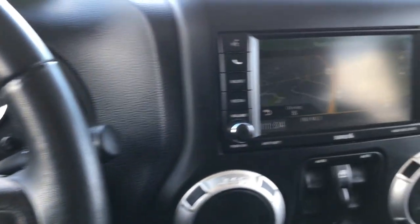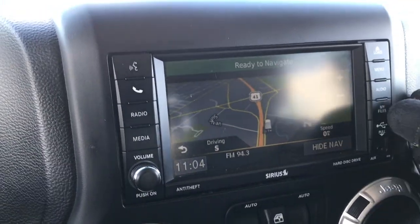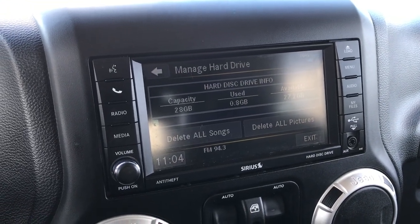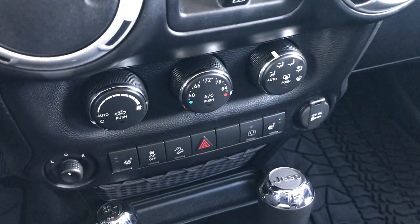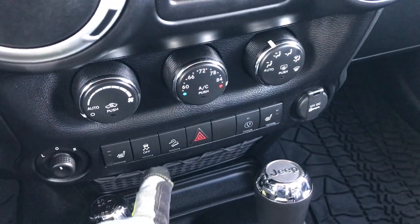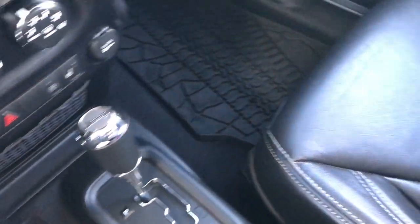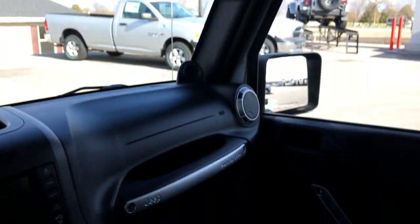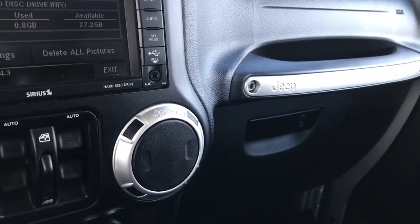Bluetooth audio controls are on the leather-wrapped steering wheel, with cruise controls on the other side. It has the 430N radio which gives you factory navigation and a hard drive with 28 gigabytes of potential music storage. Power windows, power locks, heated seat buttons, stability control, downhill assist control, and heated power mirrors are all included. There's a 4x4 shifter on the floor and a 5-speed automatic transmission. The passenger seat is very clean with no rips or tears. The top roof pieces are in really nice condition with no scuffs or scrapes, and there's a factory all-weather floor mat on that side as well. It smells very clean in this Jeep — I'd be highly surprised if it was ever smoked in.